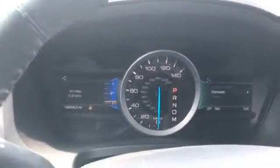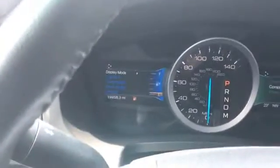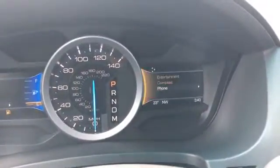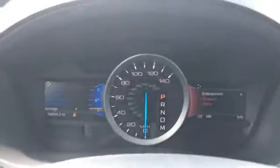We have 19,000 miles on it. We have this here that changes the screen on this side, and then you have a second one that controls the information on this side, so you can really customize what you're seeing.